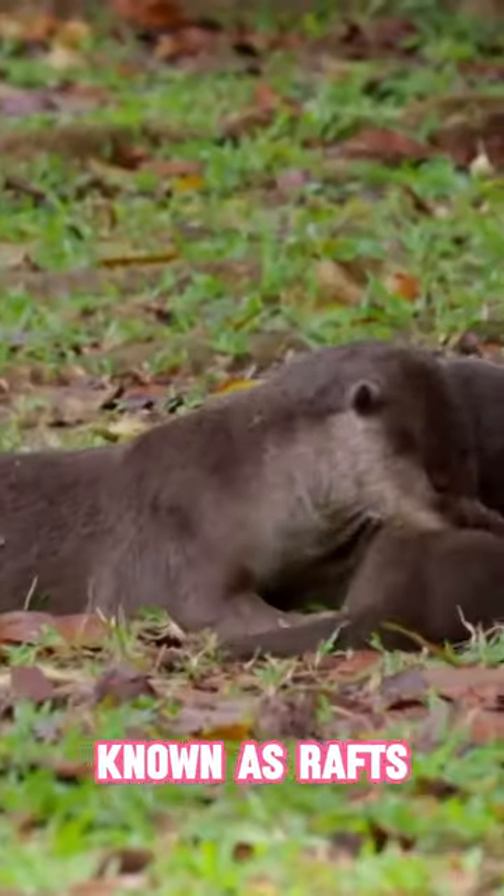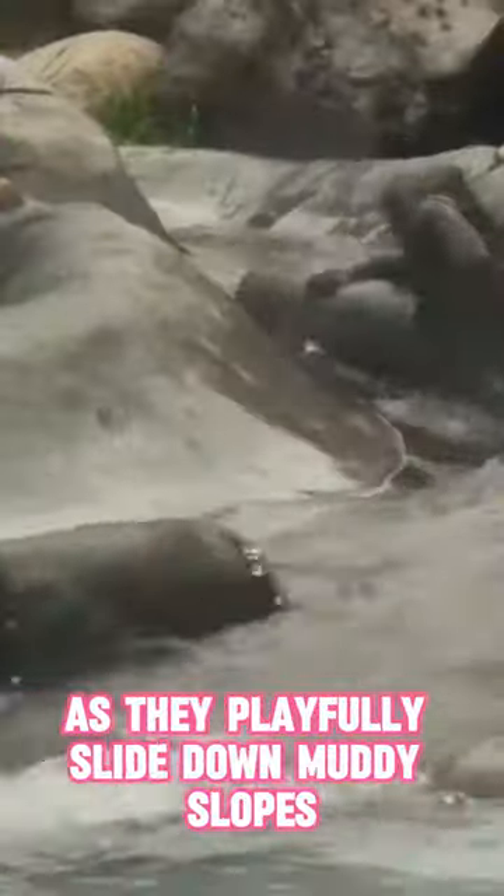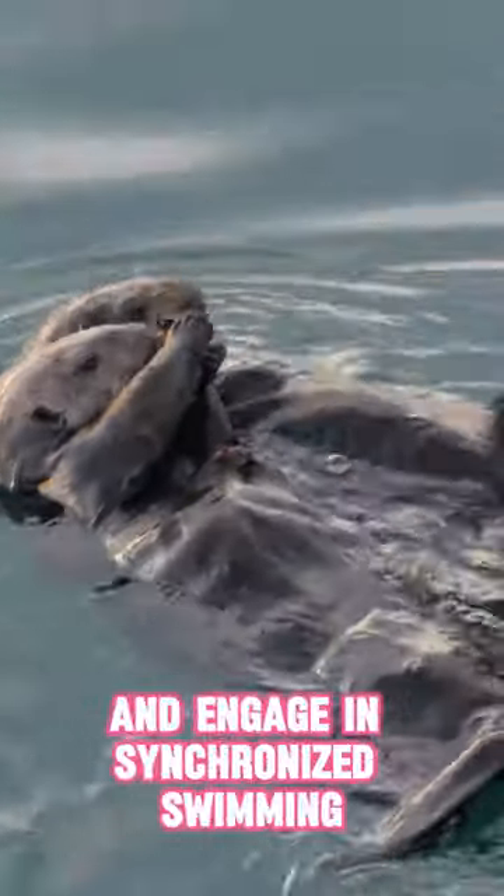Otter families, known as rafts, showcase strong bonds as they playfully slide down muddy slopes and engage in synchronized swimming.